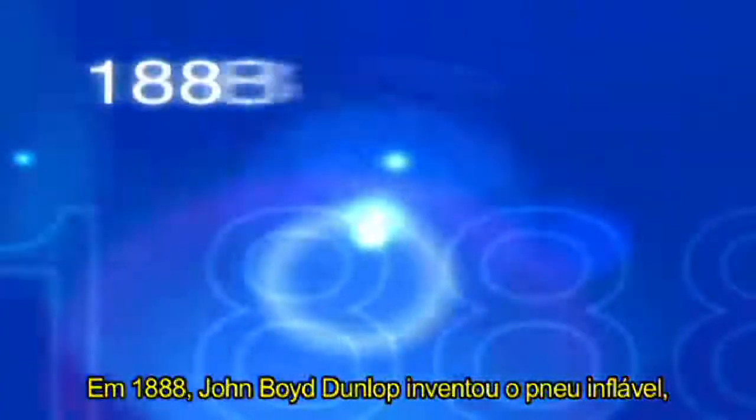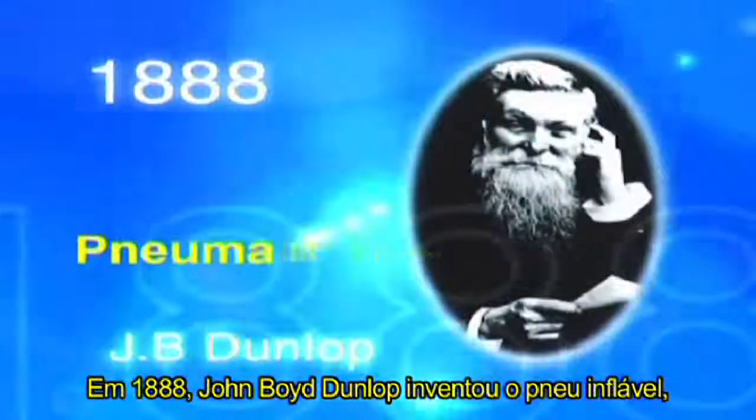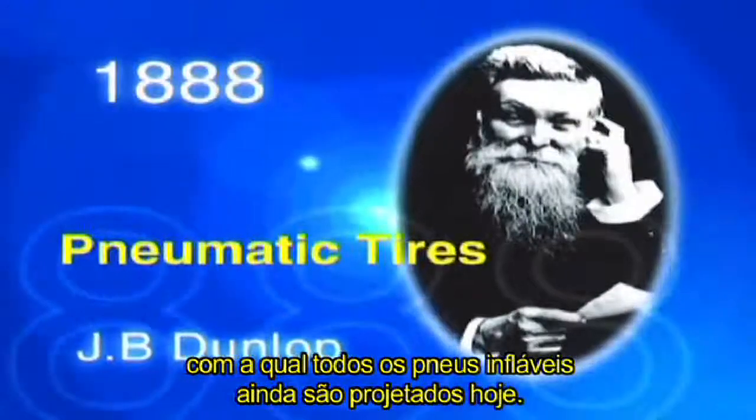In 1888, John Boyd Dunlop invented the pneumatic tire. This became the basic structure with which all inflatable tires are still designed today.